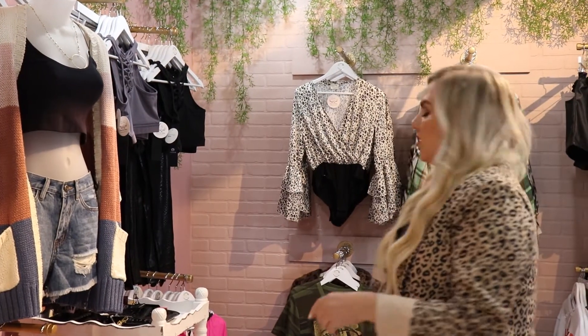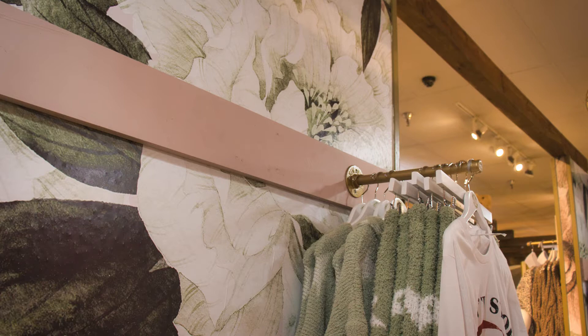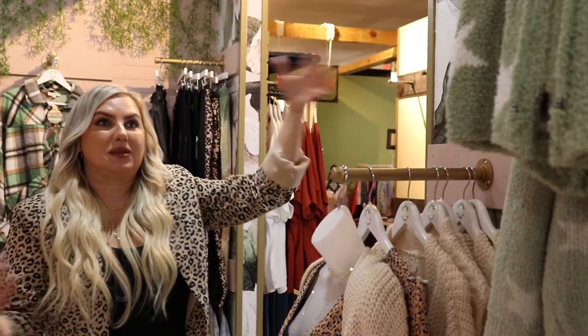We also implemented this really pretty wallpaper, which you may recognize from my first project tour. It was just so beautiful and really fit the space with the pink and the green and everything that we were going for.